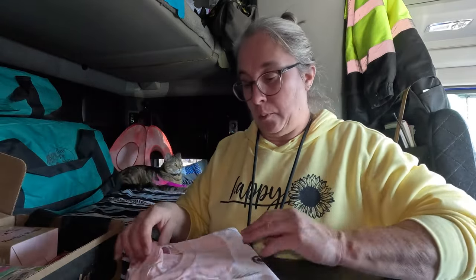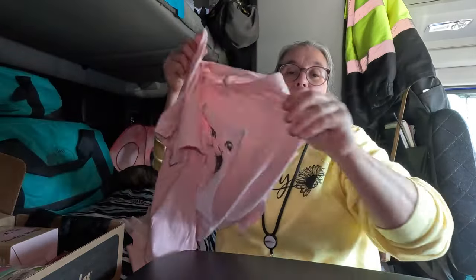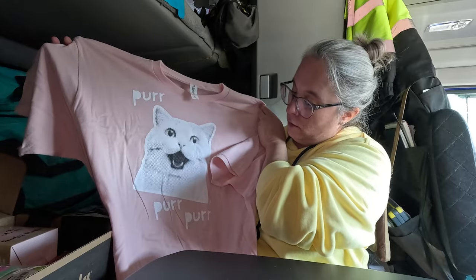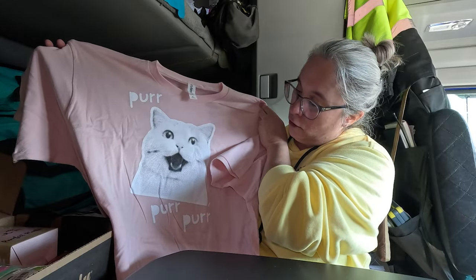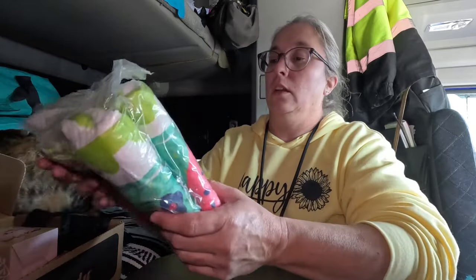Our next thing on top is a t-shirt, and the t-shirt says 'Purr Purr Purr' — that's cute. What a cute shirt. Let's set that over here and see what else we've got.